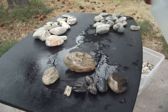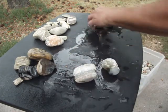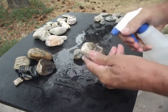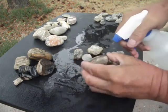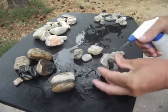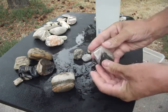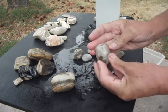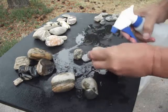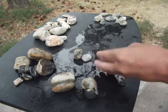Now over here we've got some of our agate we found yesterday. Nice piece of agatized granite, good coloration to it — I like that one. It's got some nice banding in it. Nice agatized rock — looks like a piece of granite. Banding on both sides there. That's a nice piece of agatized rock, lots of good color to it. I like agatized rock.